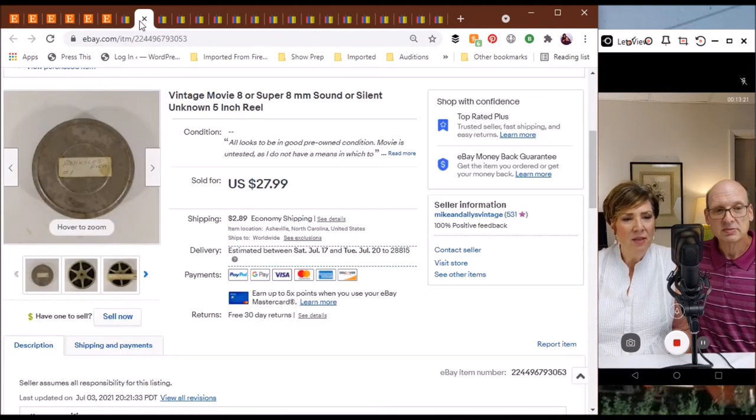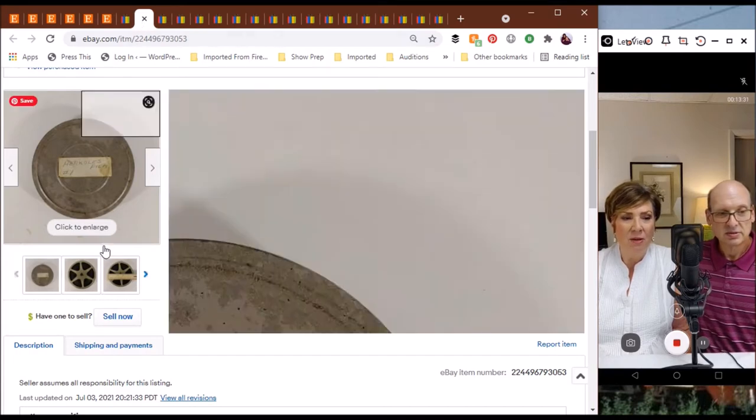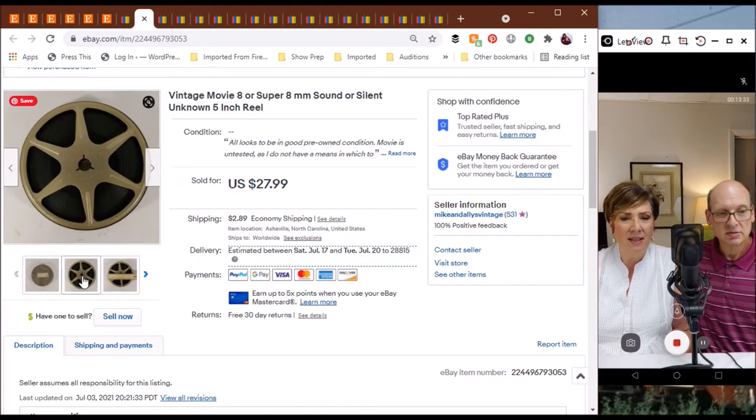The next one is a vintage movie 8 or super 8 millimeter sound or silent inch reel. I found it in the bins and said, Mike, check this out — and him coming from radio broadcasting and loving photography, he knows more about this. It surprises me again. This sold — it wasn't around with us very long — we sold it for $27.99. We have no idea what's on it because we have no projector to play it on.